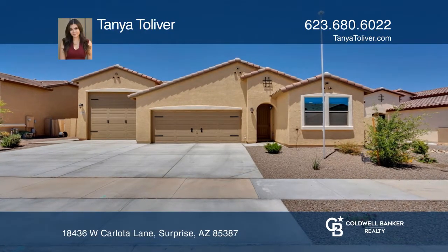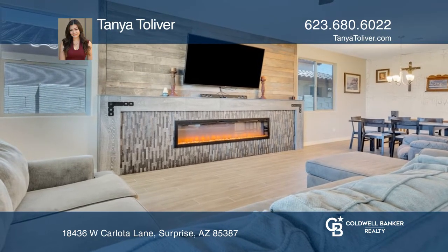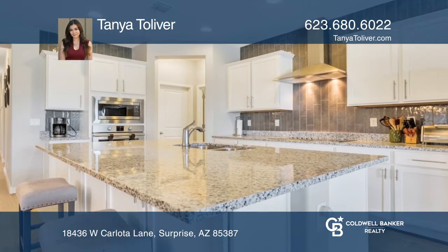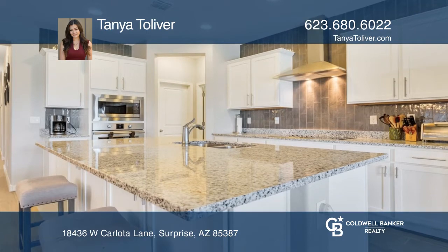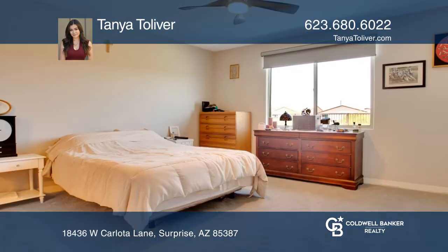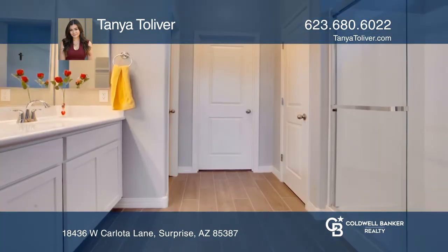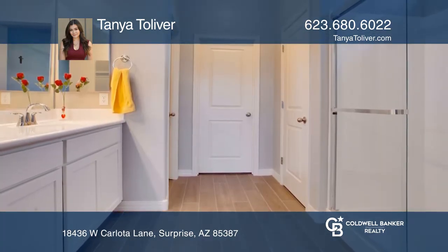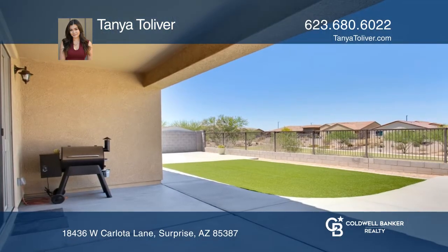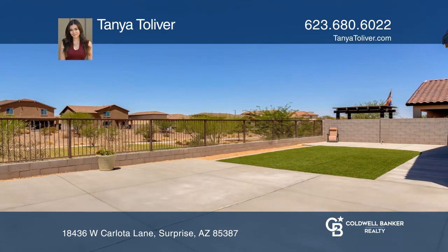Surprise, Arizona welcomes you to this highly desirable and upgraded single-story floor plan with three beds, two and a half baths, plus a den. With more than 1,800 square feet, this home showcases beautiful upgraded woodwork throughout, a beautiful electric fireplace, and an inviting living room, along with a gourmet kitchen that includes stainless steel appliances and granite counters.